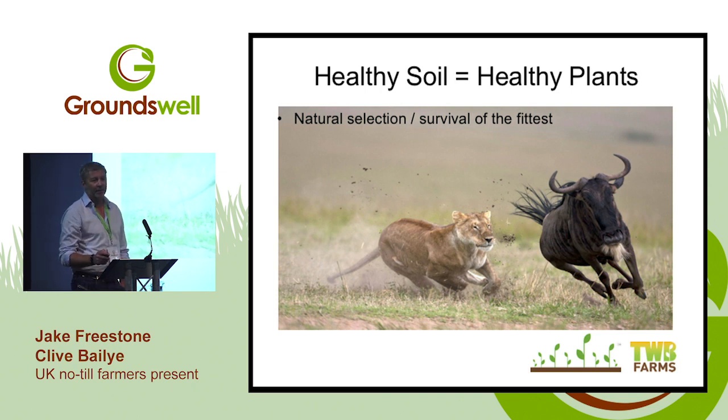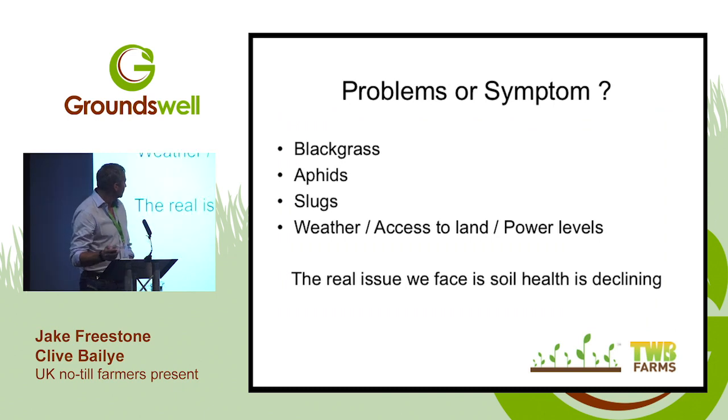Starting with healthy soil gives me healthier plants, and then I'm not as reliant on those bags and bottles. All the things farmers moan about — black grass, aphids, slugs, even the weather — I don't believe most of them are the real problems. I think they're all symptoms of a fundamental problem: soil health has been in decline for the last generation or two of farming. Fix the problem, not the symptoms — that's the fundamental issue we've all got to address.